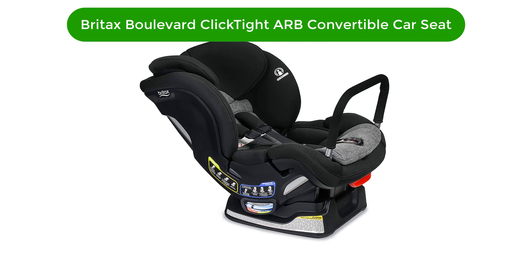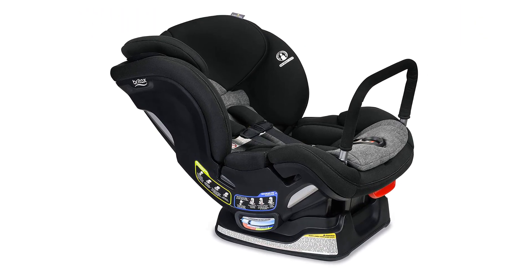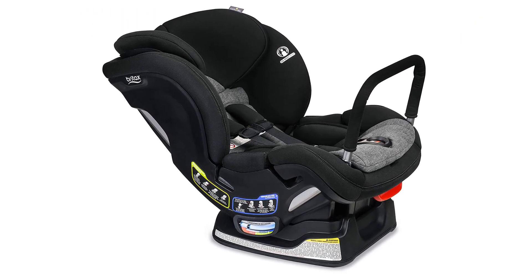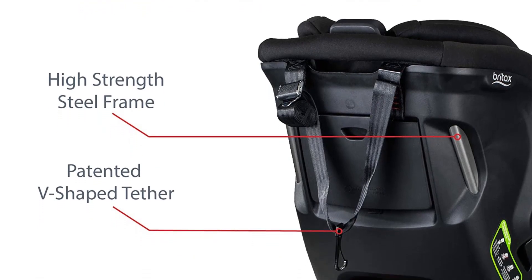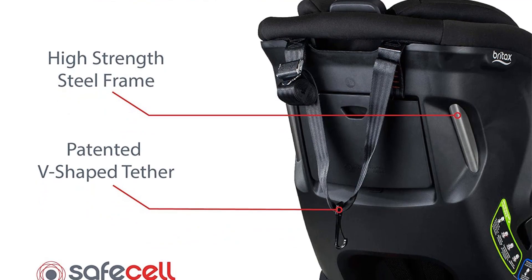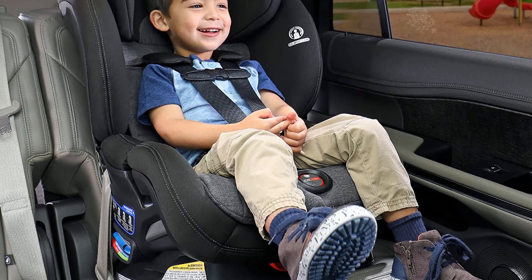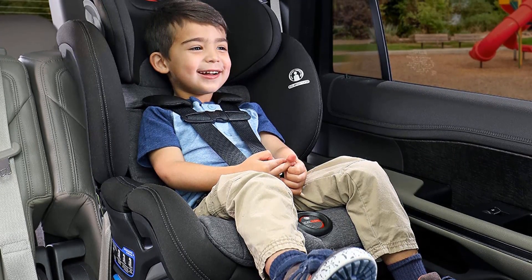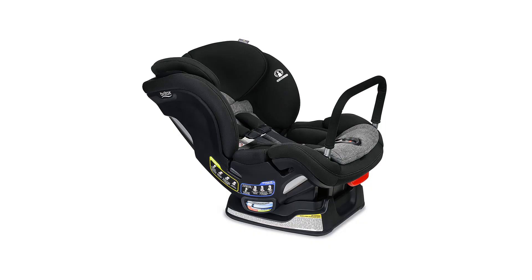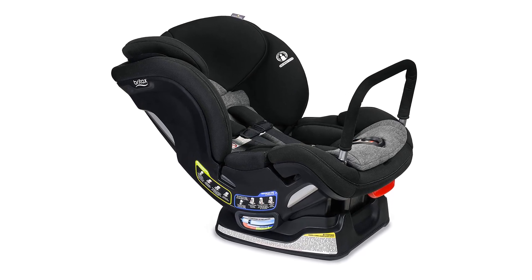Number 2. Our second best pick is the Britax Boulevard ClickTight ARB Convertible Car Seat. This is the perfect seat for anyone concerned about installing a seat correctly — arguably all of us — which is why we like this choice. This convertible seat earned perfect 10 of 10 scores for installation using both the latch system and the vehicle belt, making it a standout choice and a product we believe is almost foolproof.